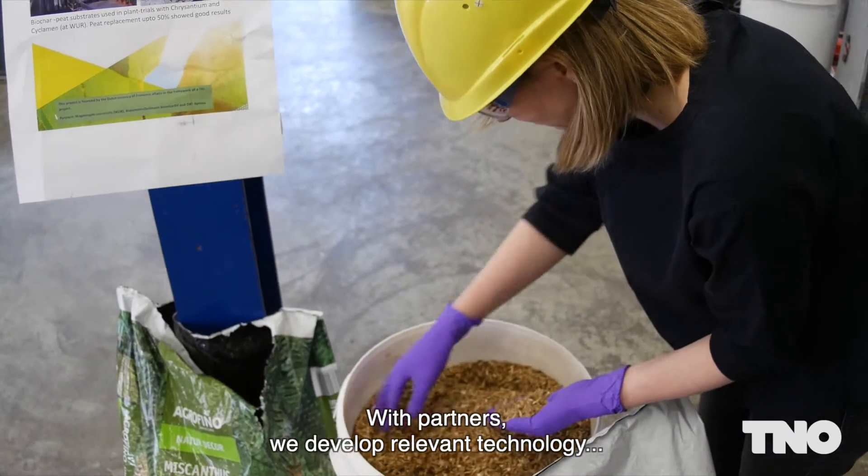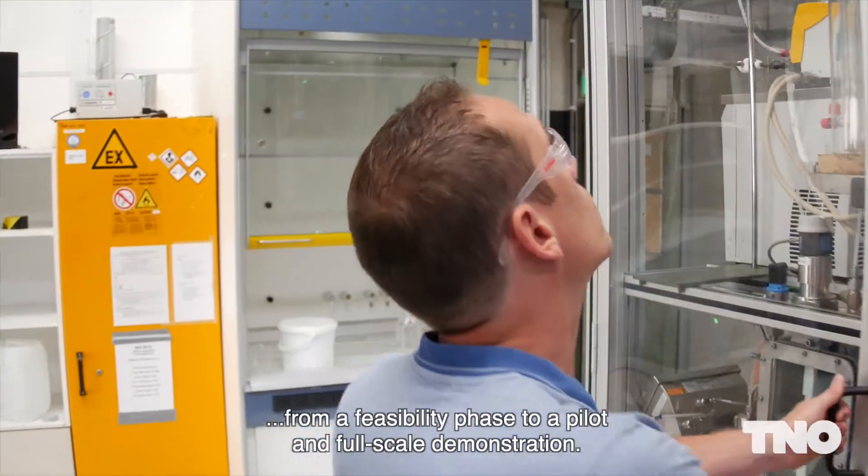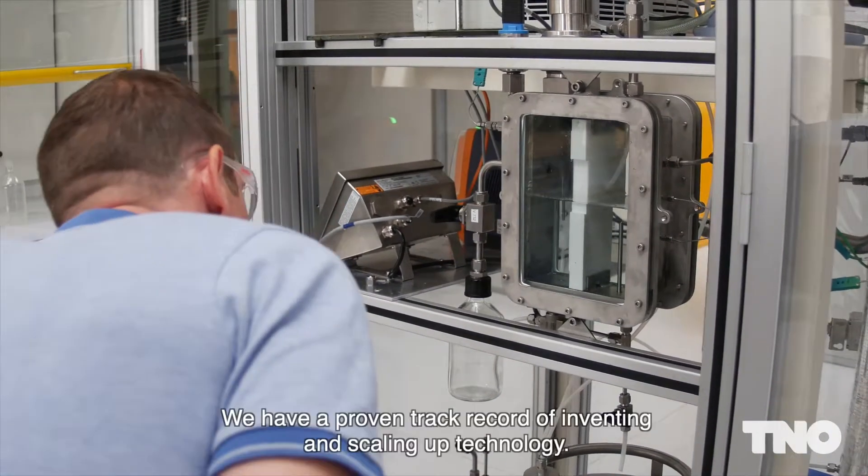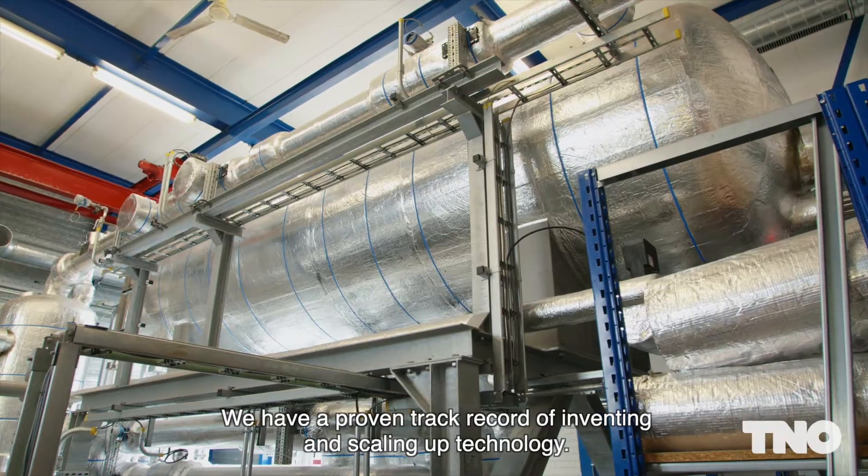With partners we develop relevant technology from a feasibility phase to a pilot and full-scale demonstration. We have a proven track record of inventing and scaling up technology.